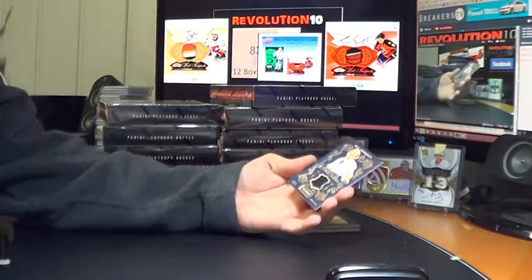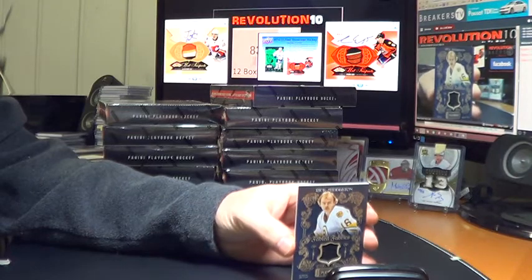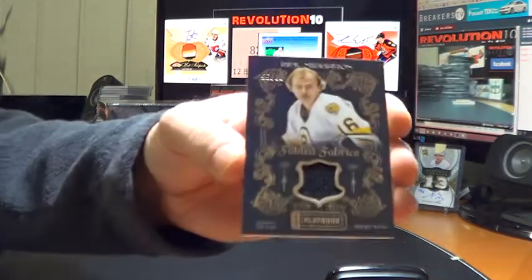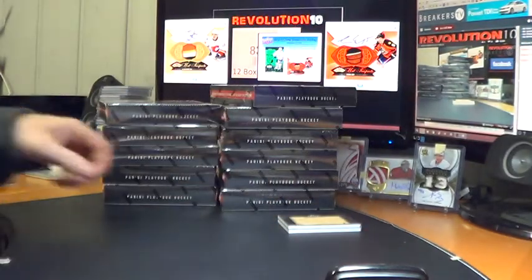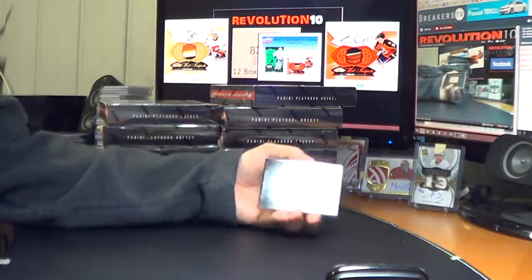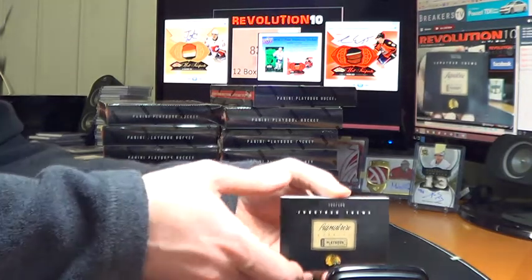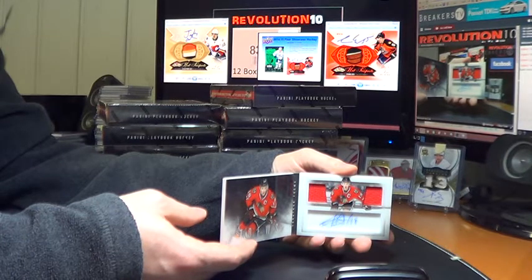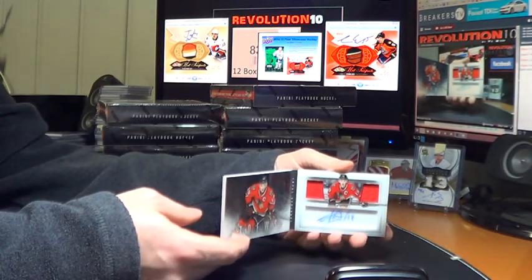We've got a signature booklet numbered to 100 for the Chicago Blackhawks — 50 of 100, Jonathan Toews. Nice hit for Chicago — dual jersey and autograph. I love these cards.